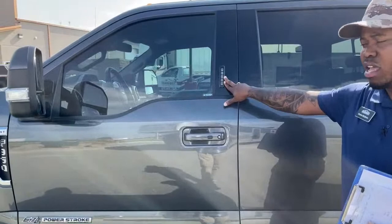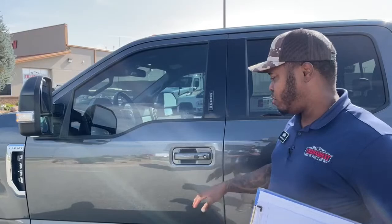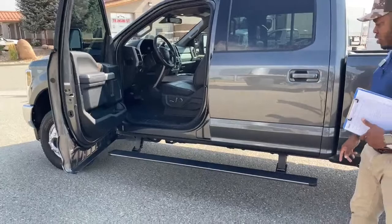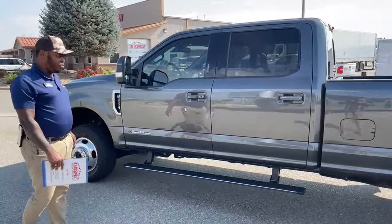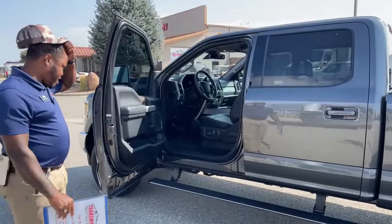This does come with keyless entry and a keypad lock/unlock feature. With keyless entry, when you want to lock it, keys in your pocket, press the black button. When you want to get in, keys on you, put your hands in the door and it will unlock for you. Opening the door, you can see power running boards come out — stairs fold up out of the way, open it up, ready to go inside.